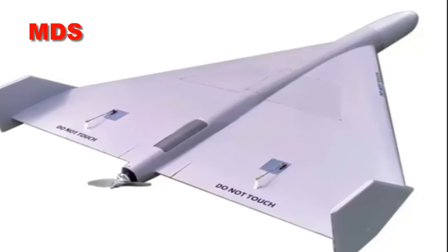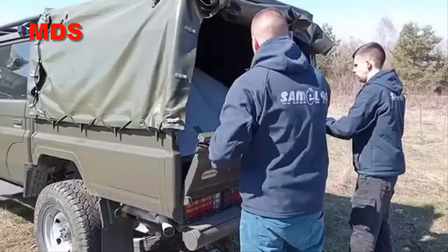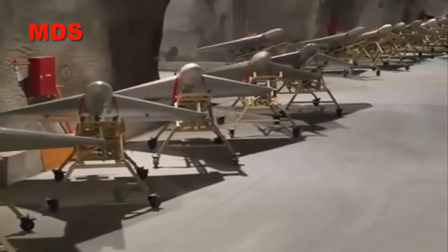The SAML90 company from Bulgaria has launched production of a Kamikaze drone similar to Iran's Shahed 136. Bulgarian company SAML90 has launched a new Kamikaze drone assembly line called SAMJET.